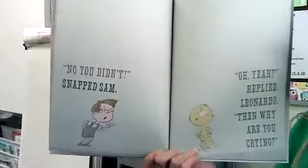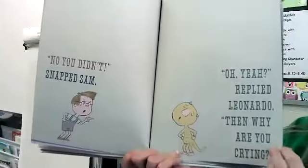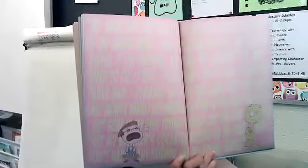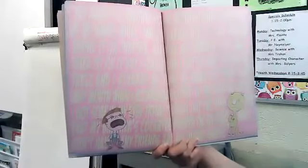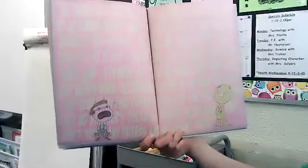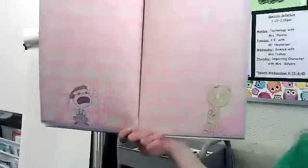'No you didn't,' snapped Sam. So he's saying you didn't scare me. 'Oh yeah?' replied Leonardo. 'Then why are you crying?' Look at all the words on this page — they're all across the page. 'My big mean brother stole my action figure right out of my hands while I was still playing with it, and then he broke it on purpose, and it was my favorite toy, and I tried to fix it but I couldn't, and I got so mad I kicked the table and stubbed my toe on the same foot that I hurt last month when I accidentally slipped in the bathtub after I got soap in my eyes trying to wash out the bird poo, and my brother's cockatoo pooped on my head, and I don't have any friends, and my tummy hurts.'